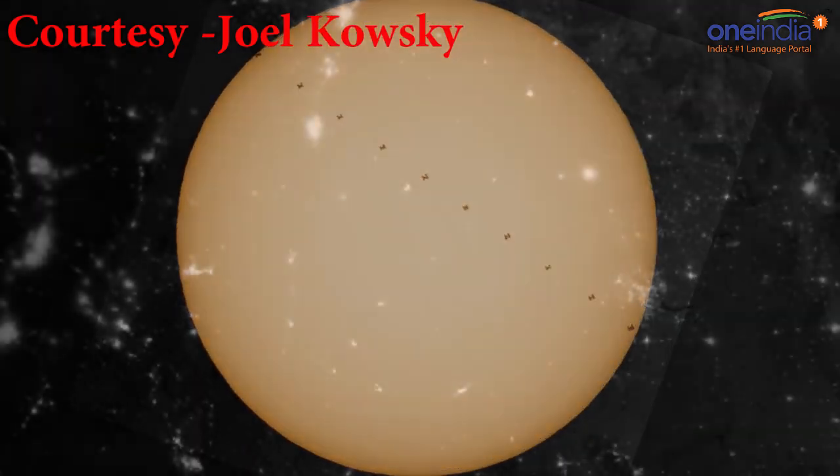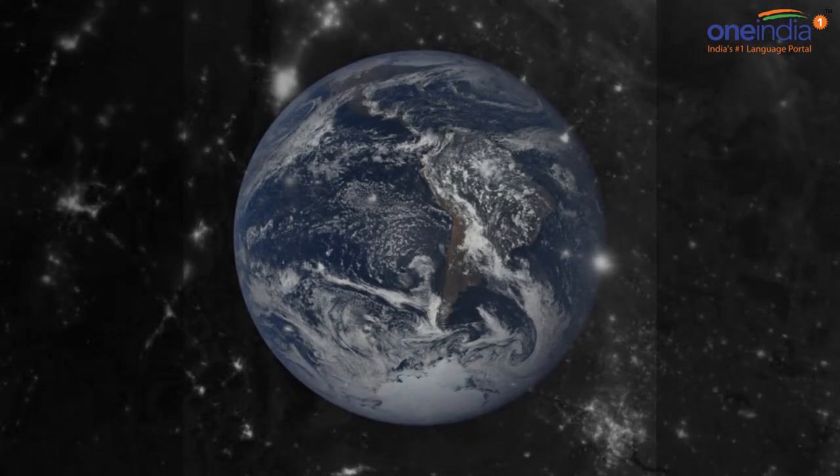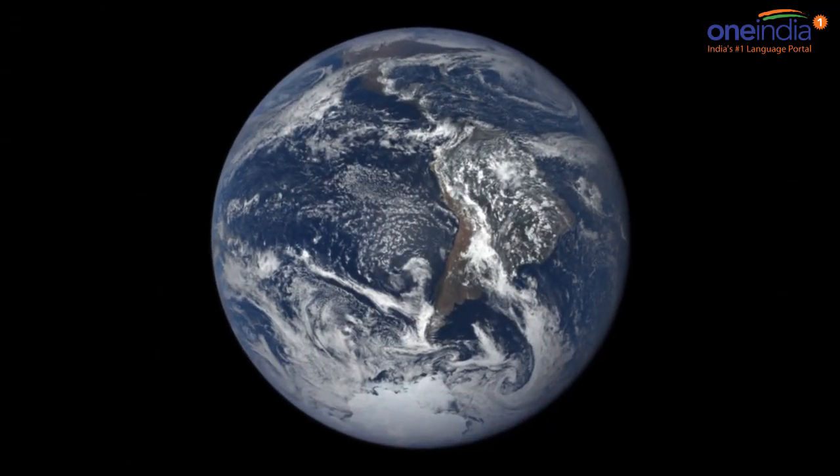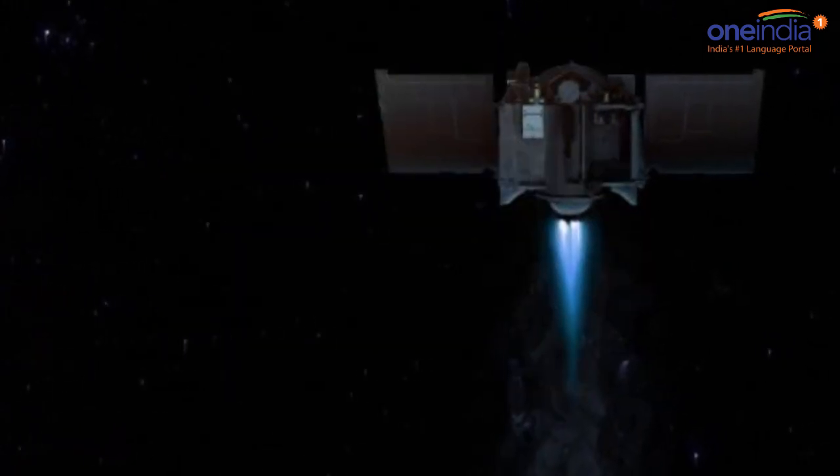Such photos of solar transits typically take substantial planning ahead of time to pull off. Because of the space station's immense size, it can be easily spotted at night by stargazers with clear skies who know when and where to look.